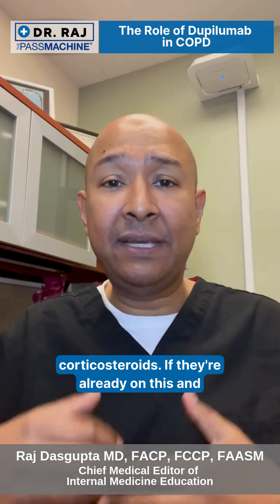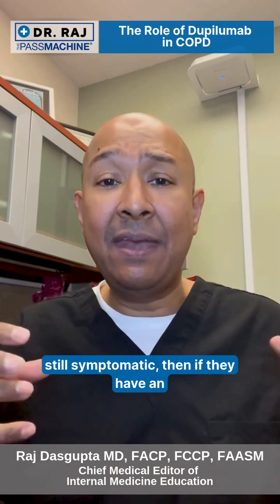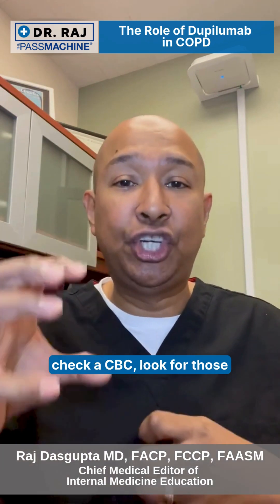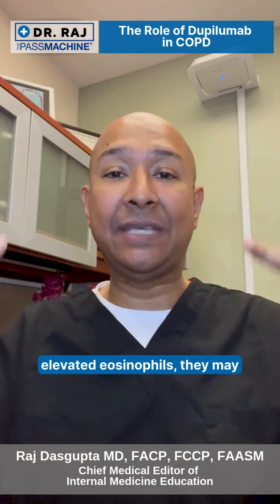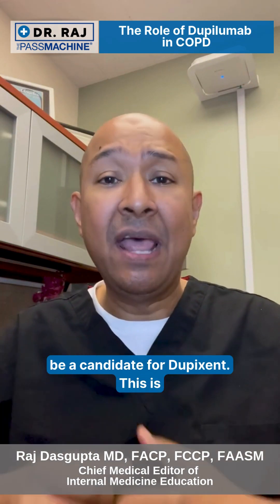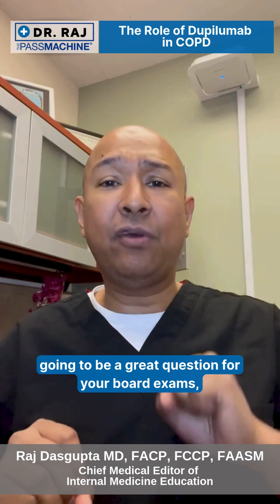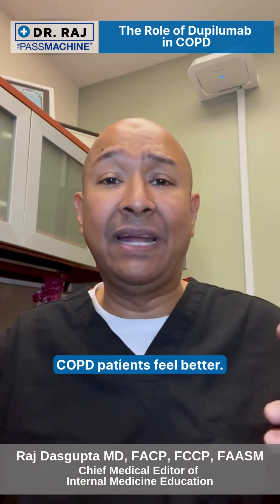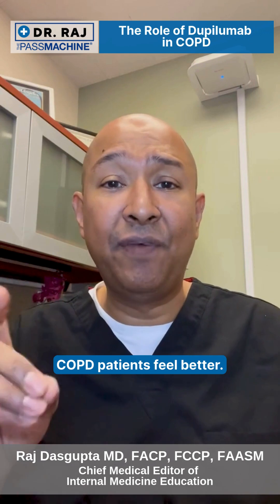If they're already on this and still symptomatic, then if they have an eosinophilic phenotype — meaning check a CBC and look for those elevated eosinophils — they may be a candidate for Dupixent. This is going to be a great question for your board exams, and hopefully it'll make my COPD patients feel better.